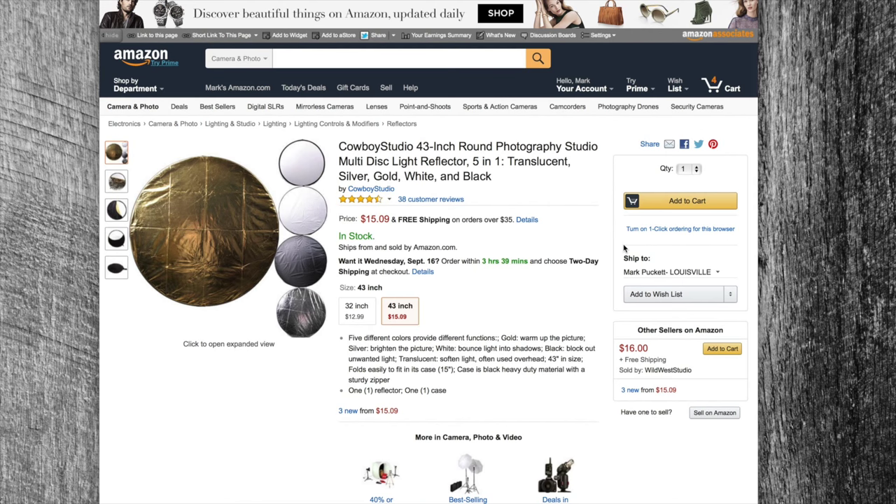For the meager price of only $15.09, it really is hard to go wrong. Mine is still going strong — I haven't had a rip, I haven't had it fail on me, I can still twist it and put it in its storage bag and tuck it away. It still works perfectly, and I paid a lot more for it four years ago, so at $15.09 I think it's kind of a no-brainer.